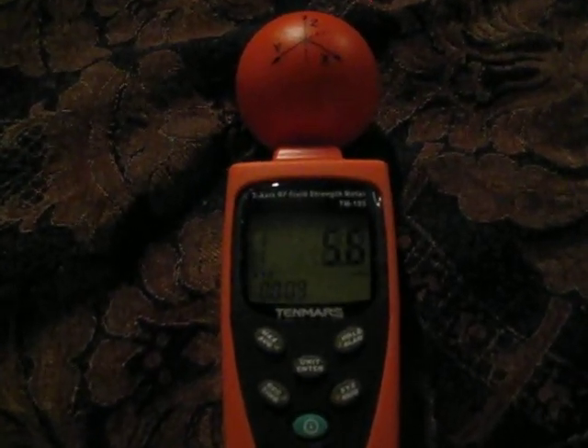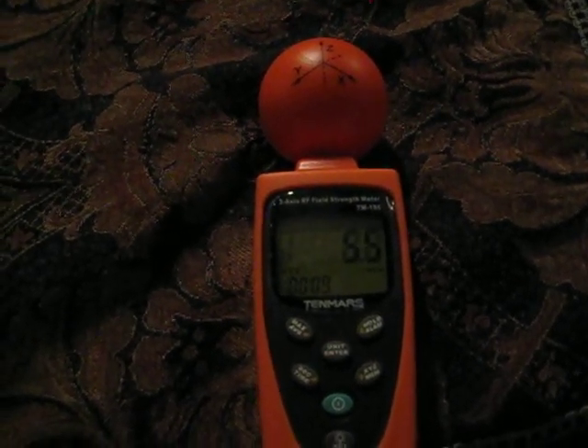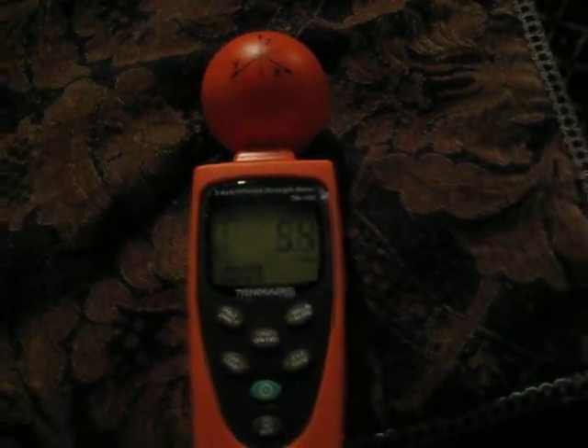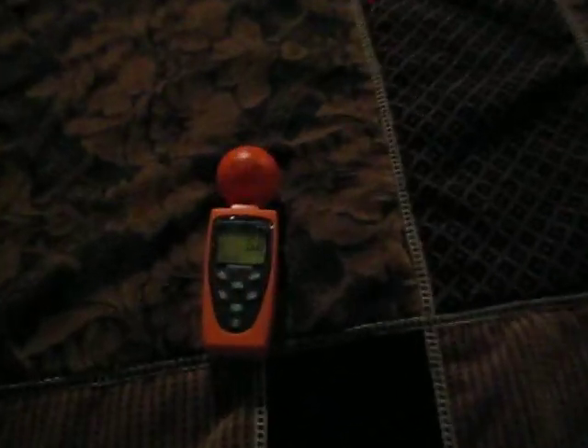Keep in mind this meter only picks up 0 to 3.5 gigahertz and the spectrum goes all the way to 10 gigahertz, so smart meters give off a signal that this meter won't even pick up since they run at higher frequencies. But you can clearly see it's dropped down to about 5. I went from being outside this room at minimum four, five, six, seven, eight, nine hundred — up to two thousand — and if I blocked out the rest completely I'd drop to zero.